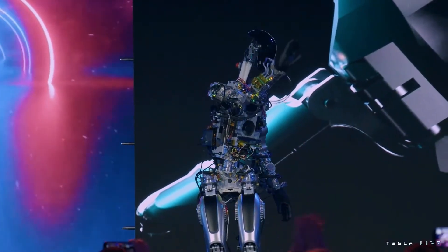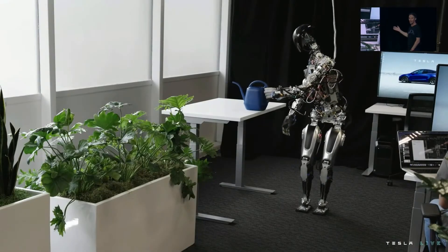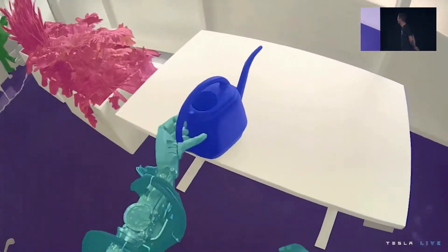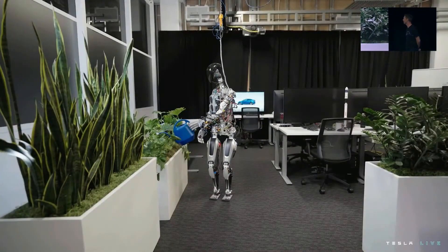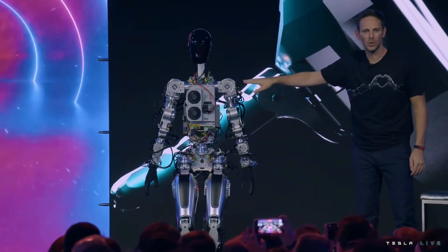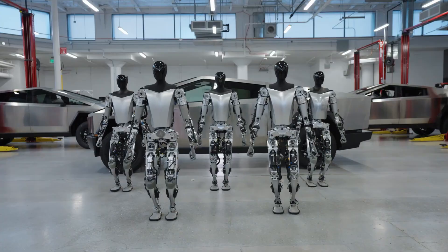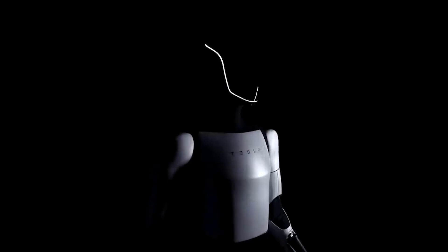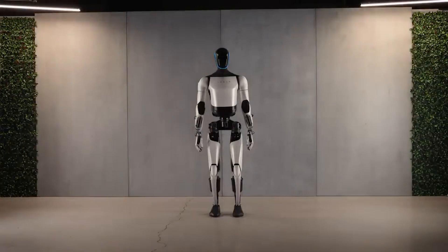Although the outlook appears promising at this stage, there are numerous unknowns about the final iteration of Optimus. Questions linger about how it will handle balance and control, potentially incorporating technology from Tesla's autopilot. The robot's capacity to interact with humans, adjust to new surroundings and tasks, and its communication methods with other robots or devices are aspects that pique our curiosity. Before delving too deeply, let's examine some of the noteworthy technical features that set Optimus Gen 2 apart.